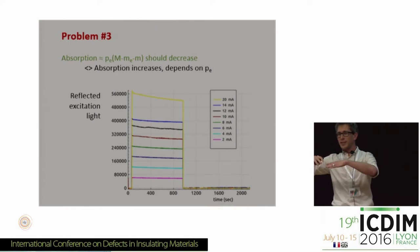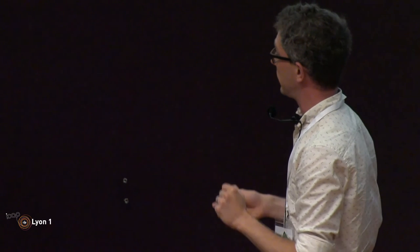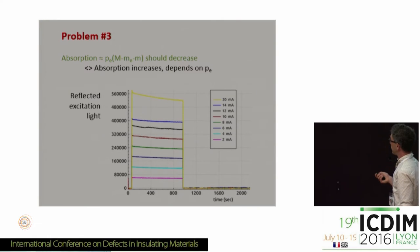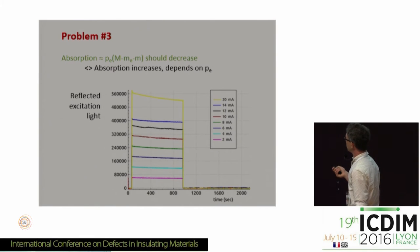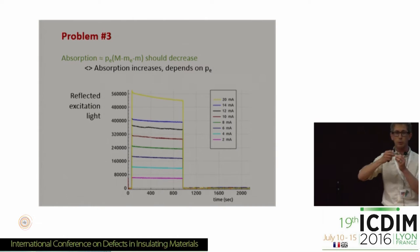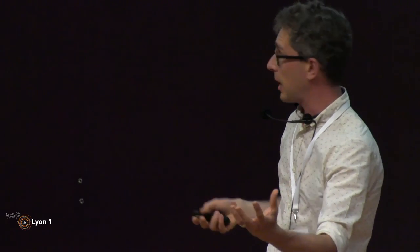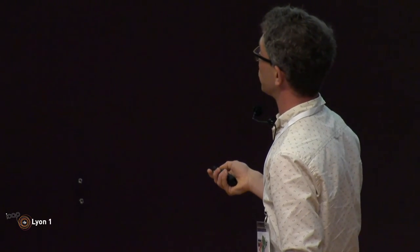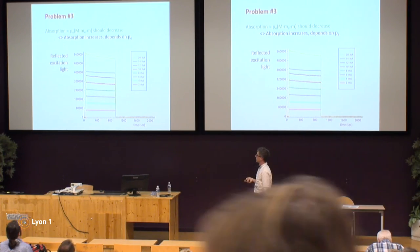If you start to excite the europium ions and electrons are being trapped, you reduce the number of Eu²⁺ ions. So if you then excite with UV light you would expect the absorption to decrease because you have fewer Eu²⁺ ions available. But looking at the intensity of the reflected excitation light, the reflection is going down — meaning the absorption of UV light is actually increasing — whereas you have fewer Eu²⁺ ions available. This curvature becomes more important if you increase the excitation intensity.